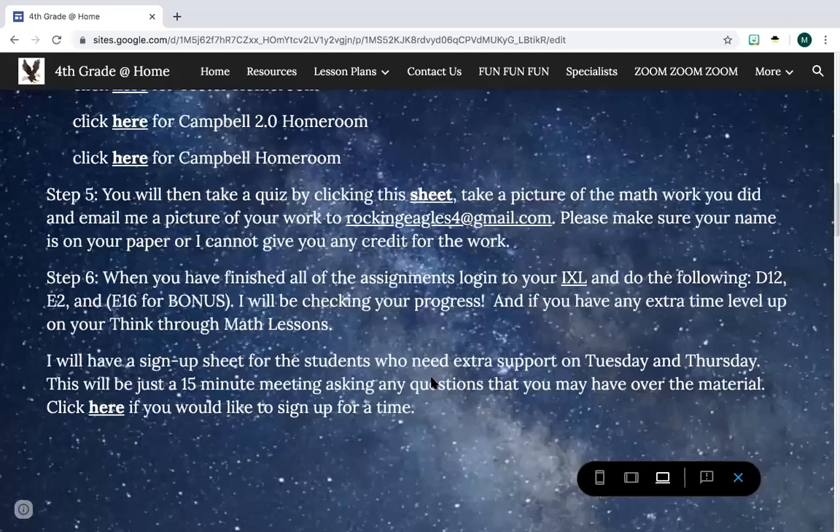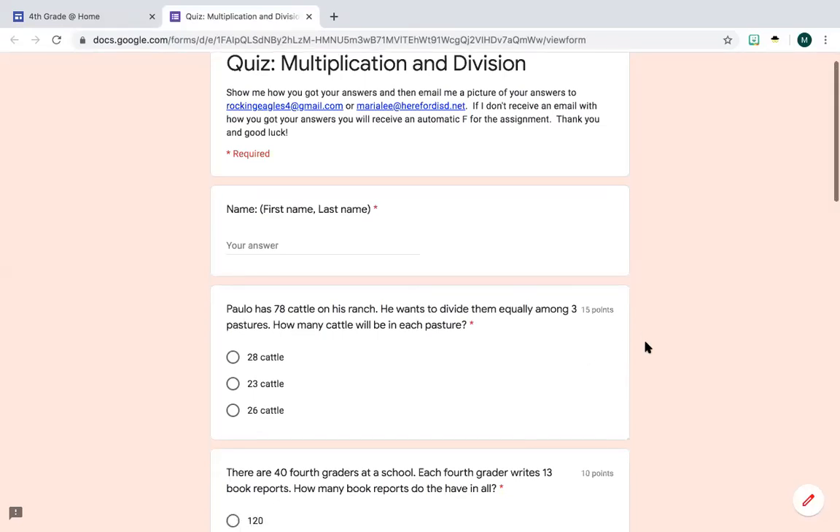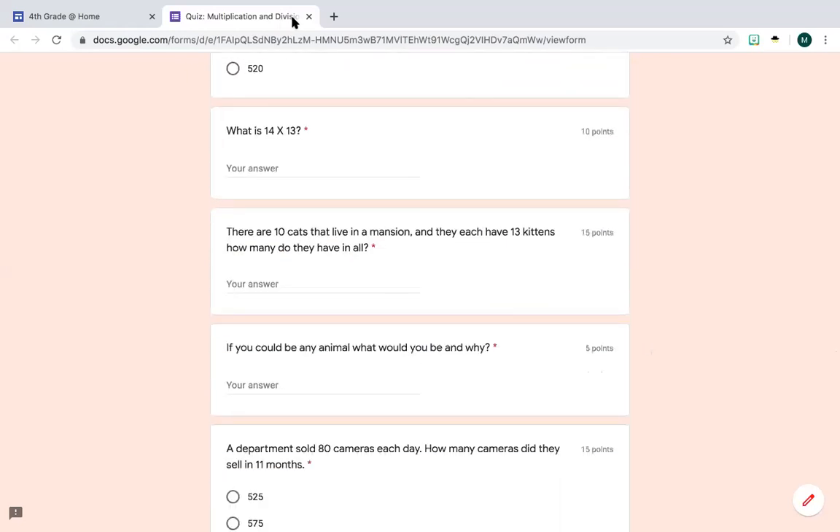Then you're going to go down here and take this quiz. If you read the very top it says: 'Show me how you got your answer, and then email me a picture of your work.' If I don't receive an email with how you got your answers, you will receive an automatic F for the assignment. Guys, I know that you're doing the work because you're turning these quizzes in, but I don't know if you've done the work or if you're just using a calculator or guessing, so it's really important that you send me that work by email. Because I will give you a failing grade, and that means it's going to hurt your chances of being able to go to fifth grade. So please show me your work. When you're done, go ahead and submit that.